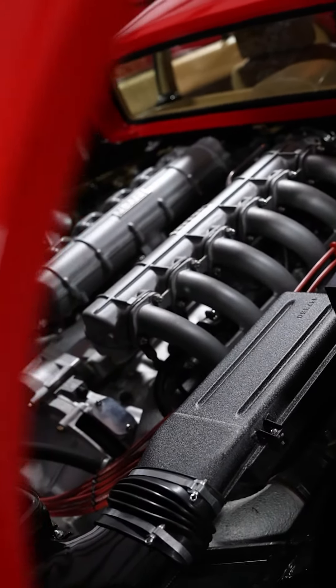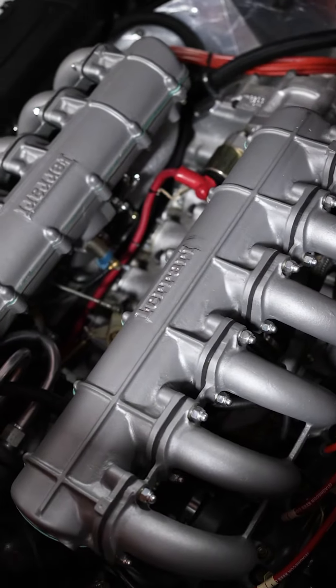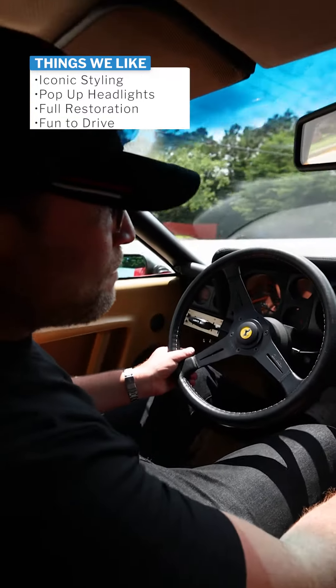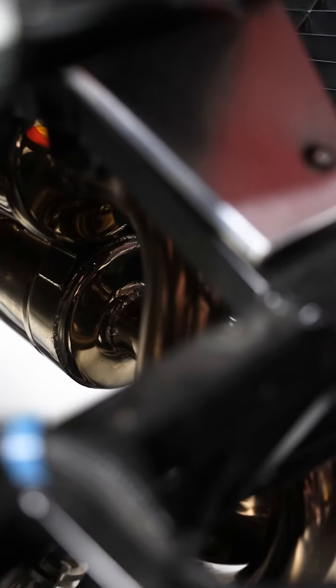And our Ferrari master technician, Wade Williams, did some modifications to the engine to make this car drive and sound incredible, which is really the fourth thing we love about it. It is so much fun to drive. It doesn't drive like an old classic car. It's got power. It's got sound. It's truly incredible.